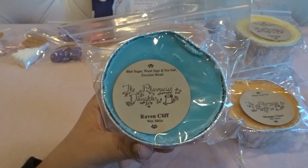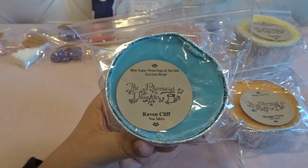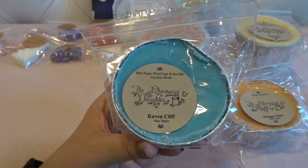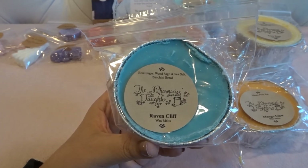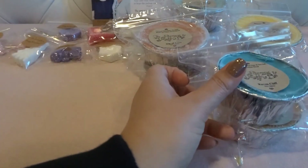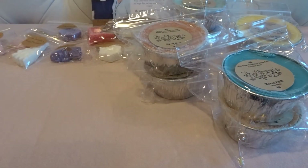The last souffle is Raven Cliff — blue sugar, wood sage and sea salt, and zucchini bread. I picked this mainly for the blue sugar and zucchini bread, hoping the wood sage and sea salt would work well. On cold I'm mostly getting the blue sugar and zucchini — I'm not sure I'm picking up the wood sage and sea salt. I've noticed with other blue sugar blends from them that the blue sugar doesn't always come through on warm, which is a bummer.